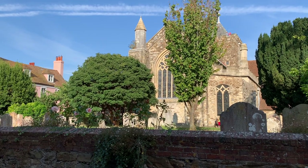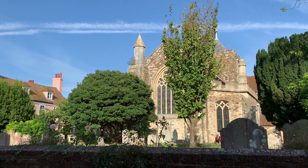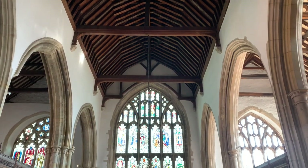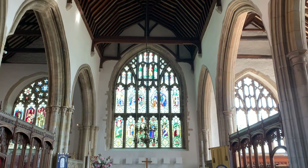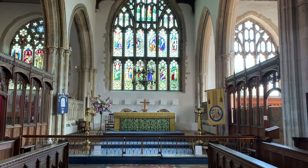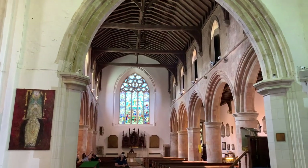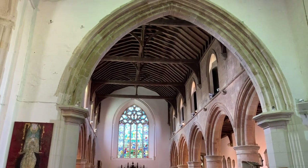One of the best things to do in Rye is take in the views from the top of the bell tower of St. Mary's Church. This historic building is beautiful inside, but it's also worth a climb up the steep ladders and steps and through the narrow passageways to get to the top and take in views all across the Sussex countryside and over to the English Channel.